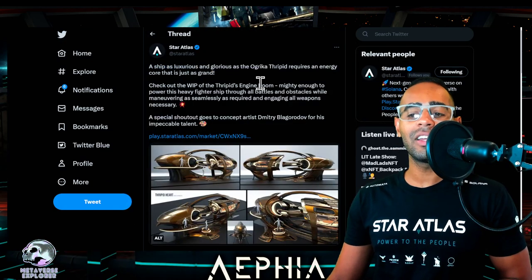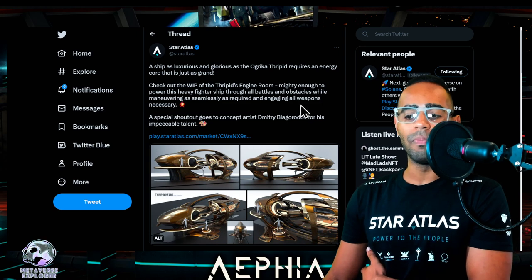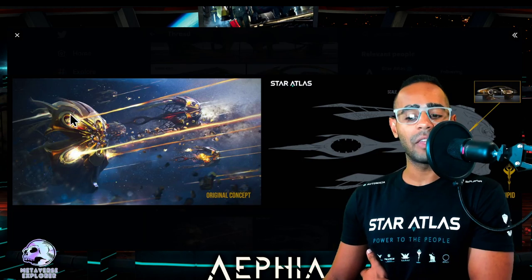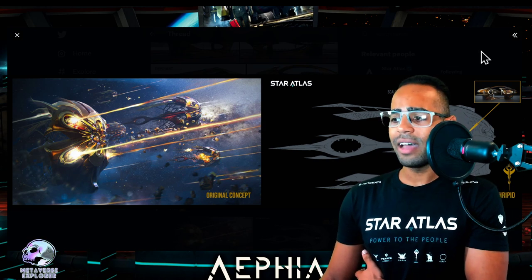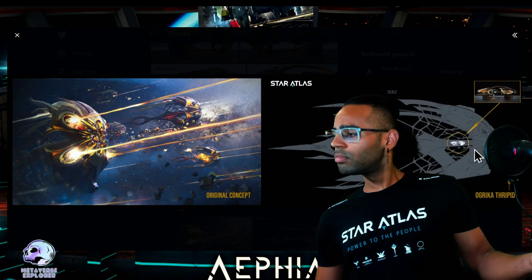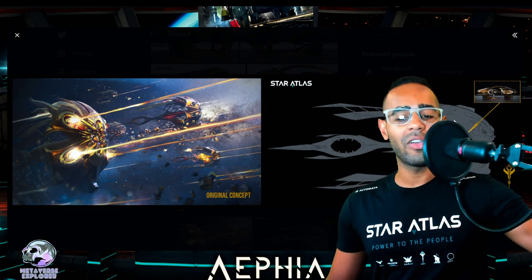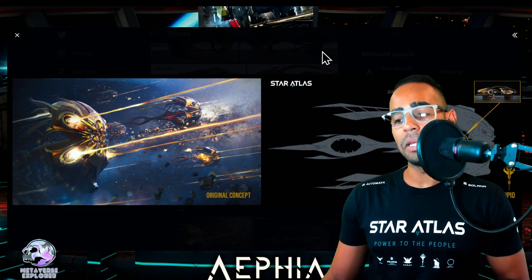The excerpt reads: 'A ship as luxurious and glorious as the Ogrica Thripid requires an energy core that is just as grand. Check out the work in progress of the Thripid's engine room — mighty enough to power the heavy falter ship through all battles and obstacles, engaging all weapons as necessary.' They also give a small snippet showing the Ogrica concept and scale. On the left you can see how tiny the entire engine section is. The Thripid does look fragile — I wonder if it'll survive against an Arc or other larger ships.